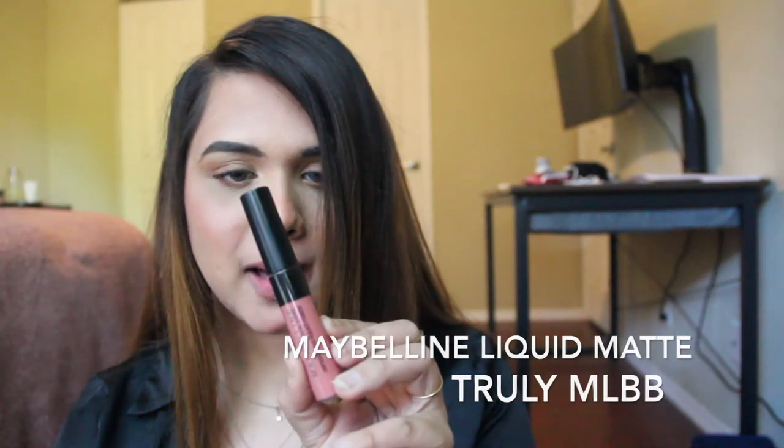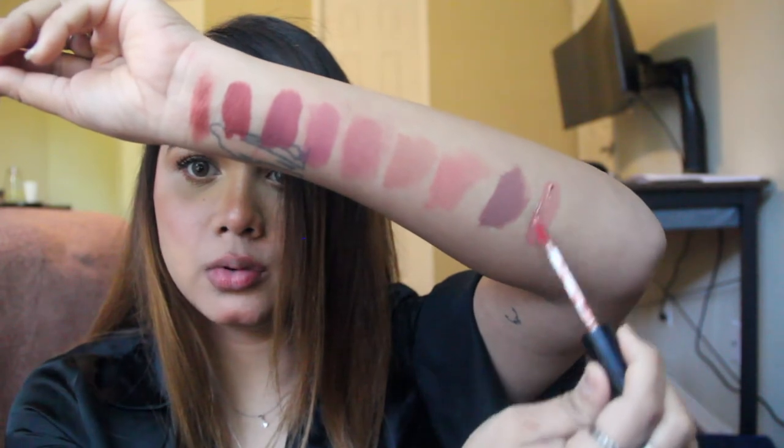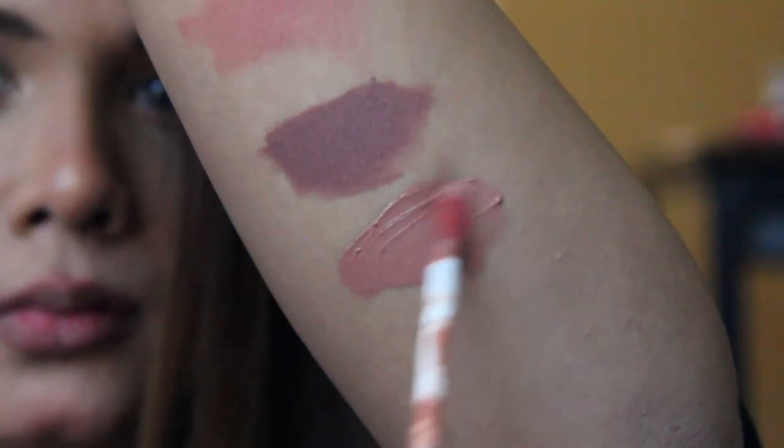This last shade is the Maybelline New York Sensational Liquid Matte in the shade Truly MLBB. It is a true nude with pinky undertones. It does look like it's washing me out a bit, but with a brown lip liner it actually looks super nice. My lips are screaming at this point — and those were all the lipsticks!